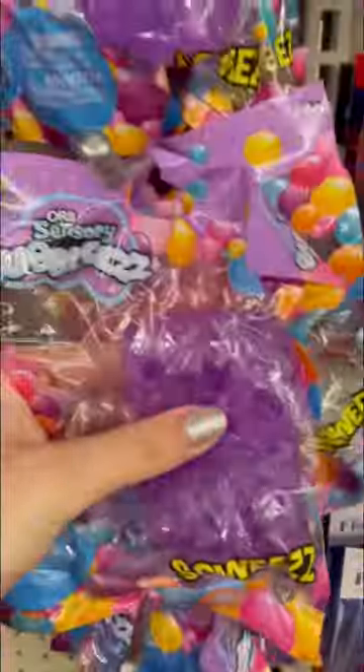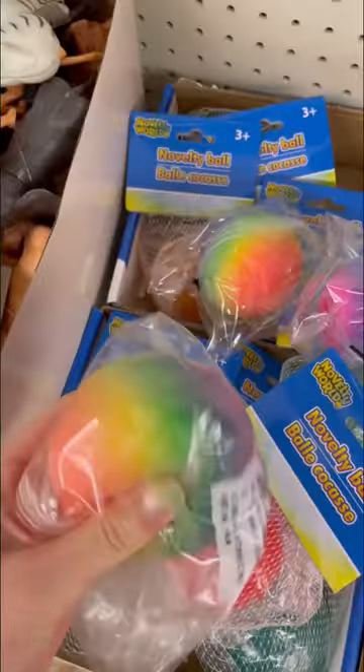Today we hit the fidget jackpot at Dollar Tree. Look at how many massive hairy balls there are — I love these gorgeous colors. So many legendary new stress balls. I'm obsessed with this purple puppy. Super creepy slimes. Squishy rainbow dough balls.